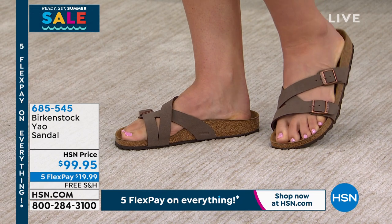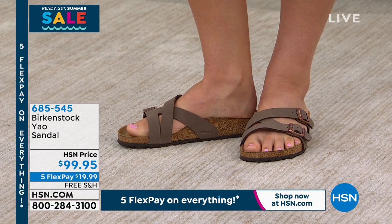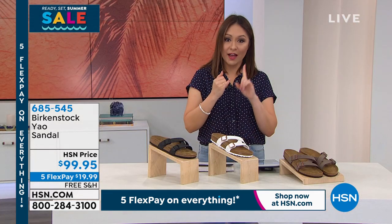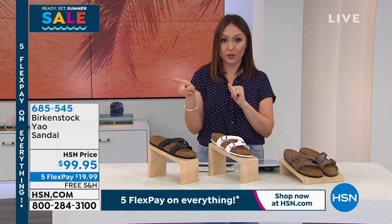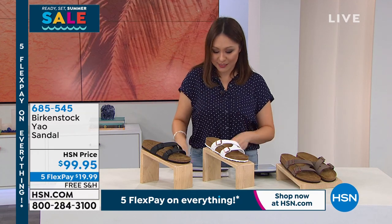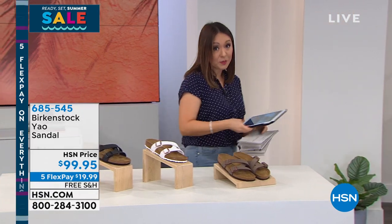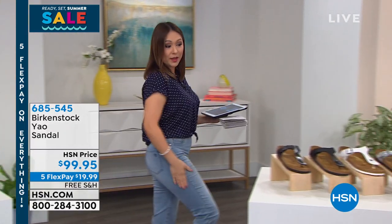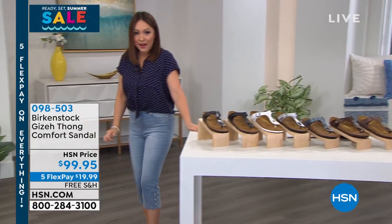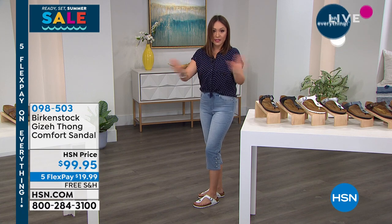Congratulations to everyone that picked up the black - that one has been sold out in the black. My white and my mocha are still available. The mocha is my most popular of the Yao colors. Don't forget I have that coral, blue, and light blush also available at hsn.com. Free shipping and handling on all of my Birkenstocks. Five flex, because we're doing our Ready, Set, Summer promotion for the Memorial Day weekend. I'm wearing my Birkenstock with our Today Special from Diane Gilman - if you picked up these pedal pushers, look at how adorable this is together.